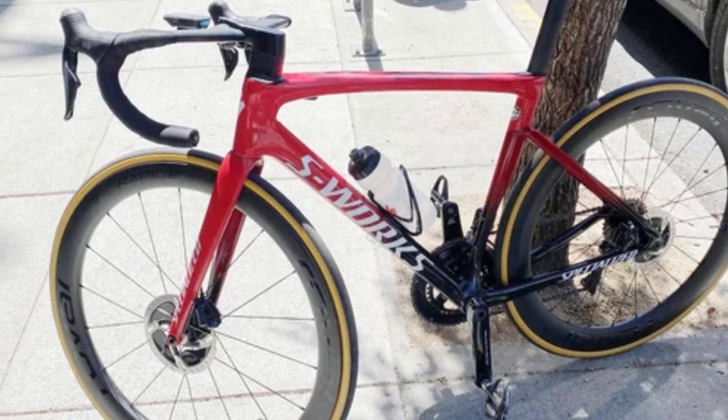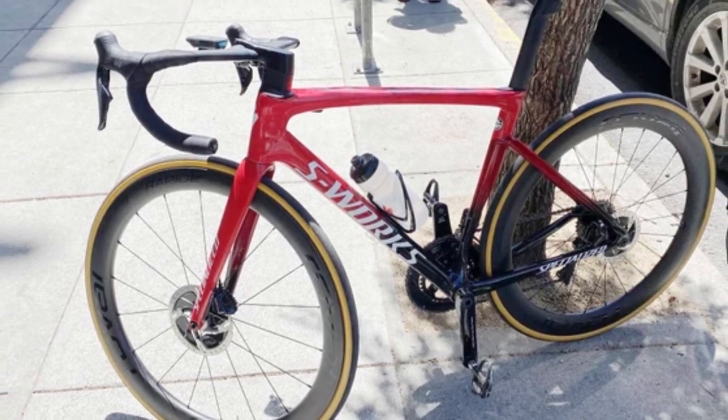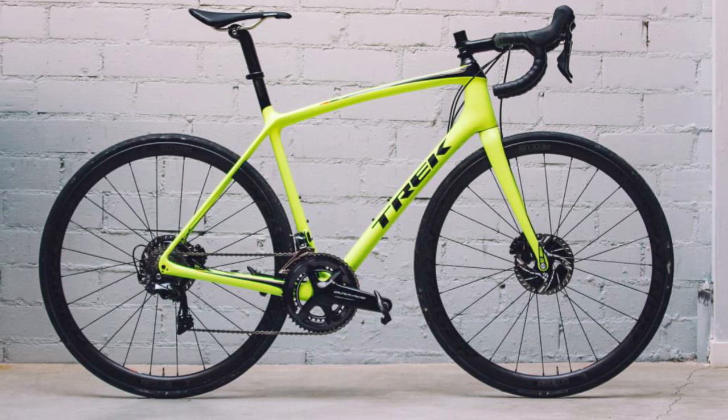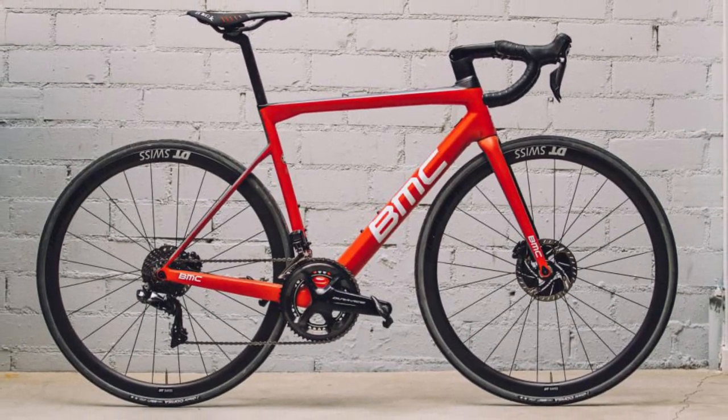We expect the SL7, when it comes out, to be one of the best all-round race bikes out there, and it's over to Trek to show what they can do with the Emonda and BMC with the team machine, as they are both due an update.